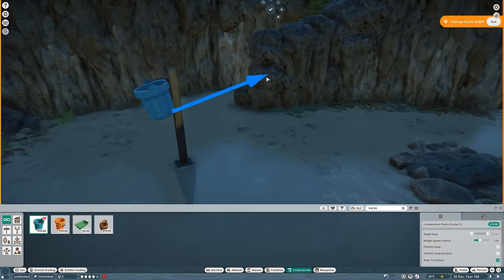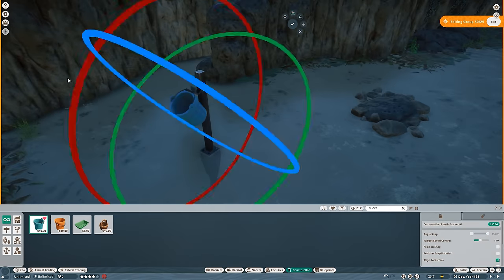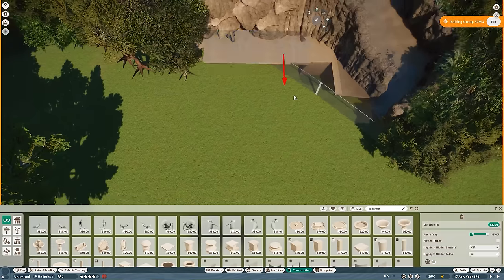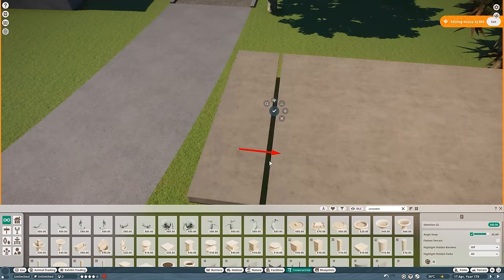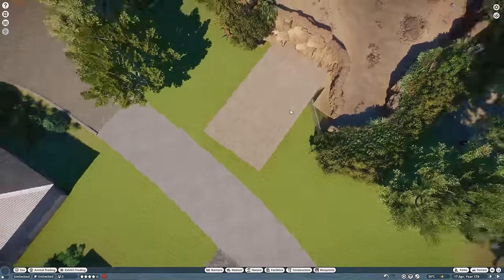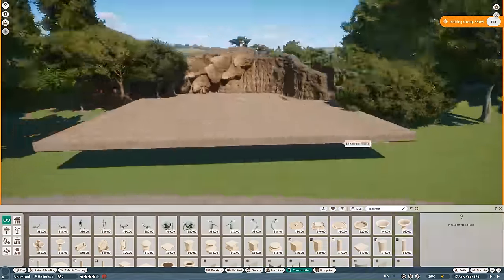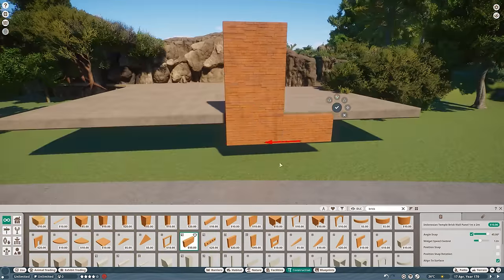I also used pieces of the rock formations a bit outside of the habitat in the places where guests will be going down the stairs to see the seals diving. I think that is a really nice way of tying the habitats into the space around them, creating this immersive feeling where the enclosure sort of comes out of the fences so the guests feel like they are really stepping inside the environment of the animal. This is something I see being used a lot in real zoos and I really want to use more in my future builds.